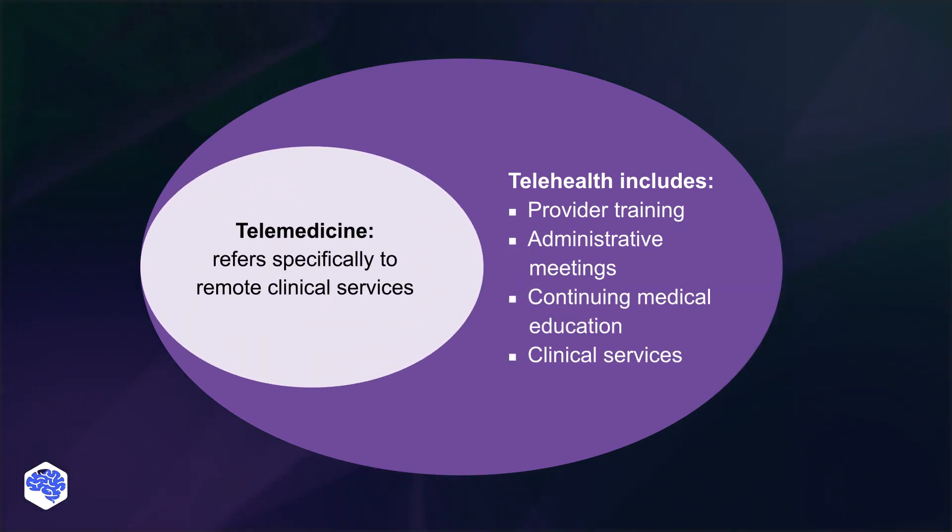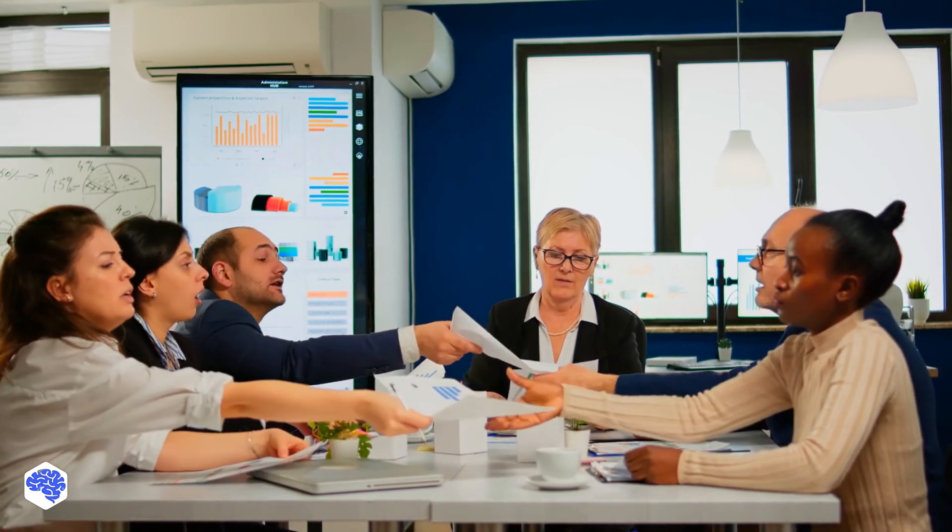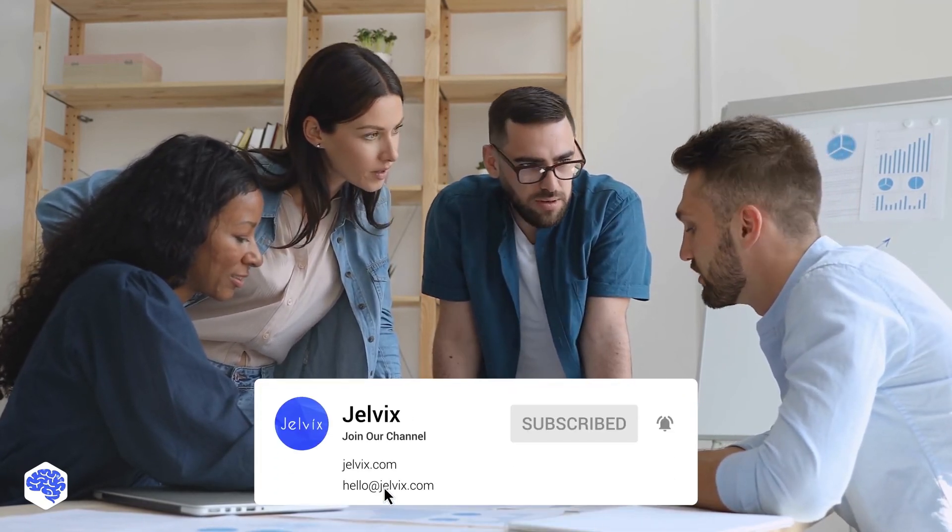Telemedicine is a narrower term than telehealth, and therefore it is easier to understand. So, do you think telemedicine apps will gain even more popularity in the future? This video is prepared by the Jelvix team. Jelvix helps top brands worldwide to innovate and accelerate digital transformation. We provide world-class enterprise software engineering, design and technology consulting services. Find our contact details in the description box.